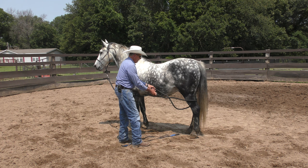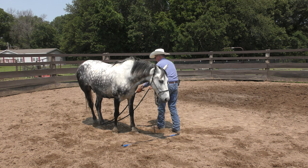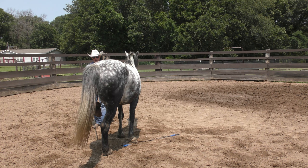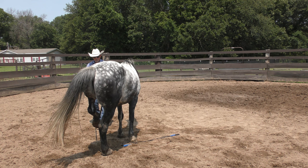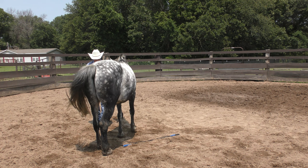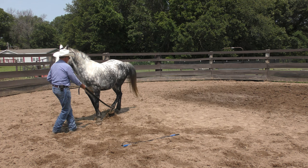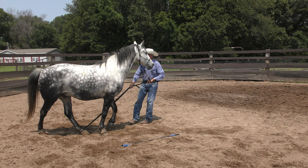Now let's do the same thing around his hind leg. He's a little bit more bothered by that — most horses, especially those that haven't been handled a lot, have their front feet handled more than their hind feet, so they're usually a little more bothered by the hind feet. He's resisting a little bit but he's not trying to kick the rope or do anything like that. Good boy. Let me see if I can lead him by this hind foot. Pull it — good, good, good. Good job buddy.